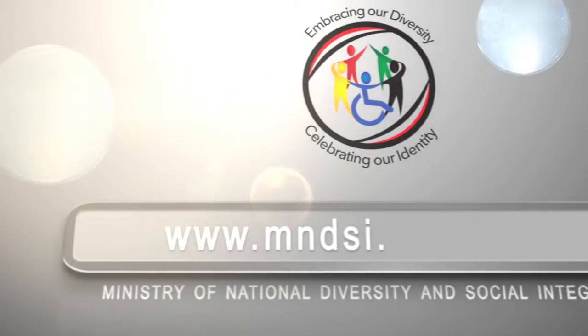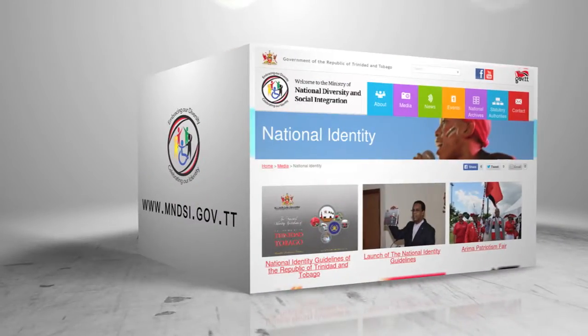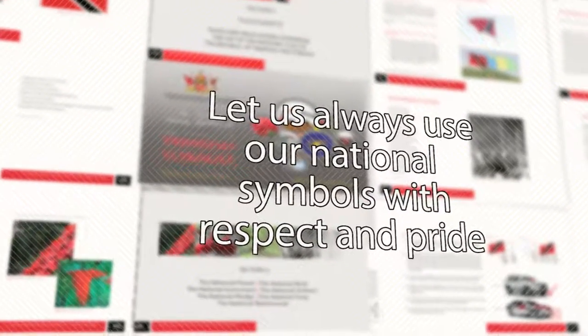Visit the ministry's website at mndsi.gov.tt for your free downloadable copy of the National Identity Guidelines. Let us always use our national symbols with respect and pride.